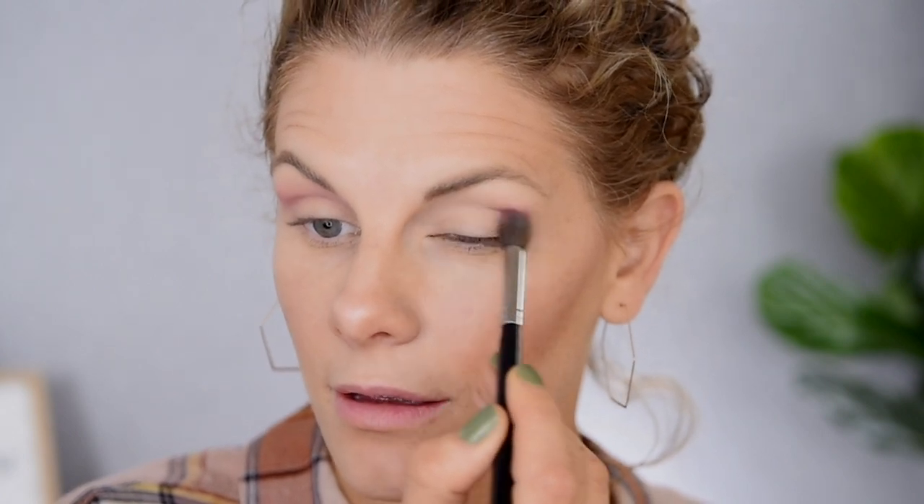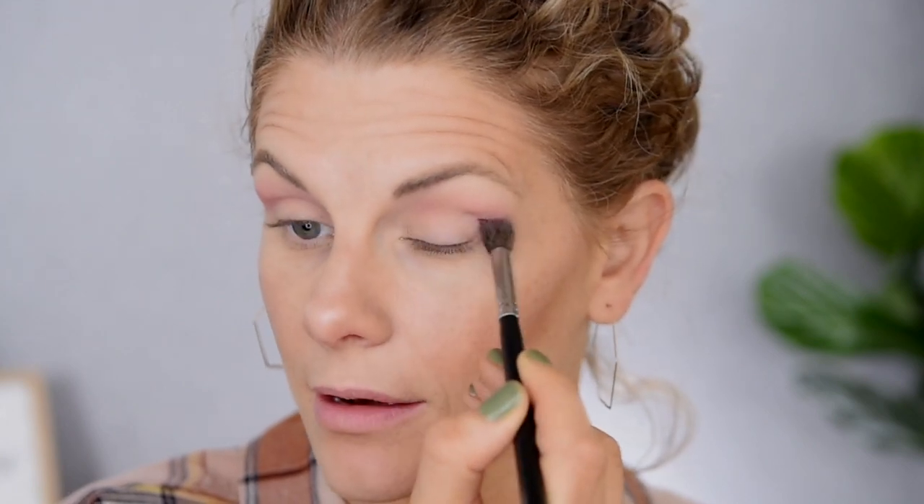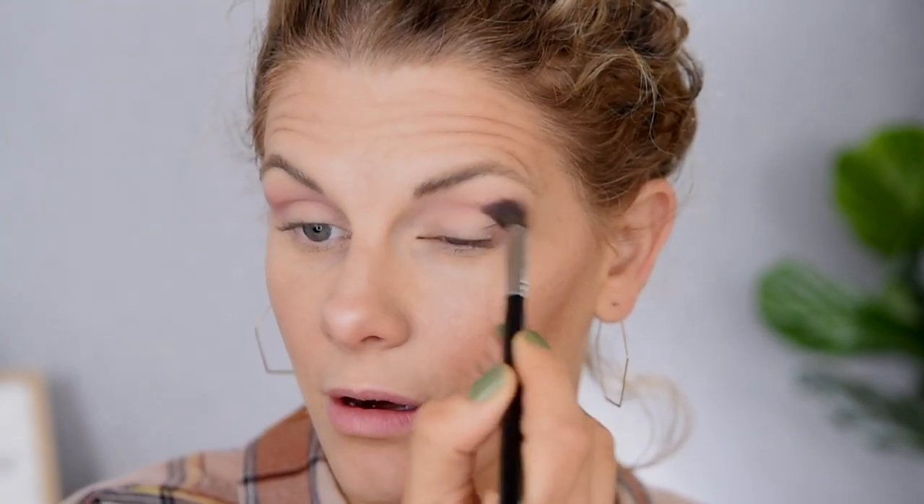With that same brush — my Morphe M504 — we're gonna jump into this shade down here: the light pink which is the shade Mandrake. I'm gonna dust that just right kind of above my crease. That's a pretty shade. I really like these mattes — they're actually going on pretty easily and quickly. I'm not having to dip back into the pan to build up some good color. They're really soft and blendable but not powdery.